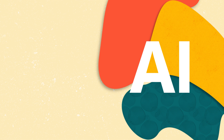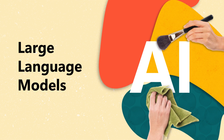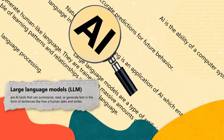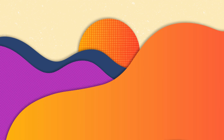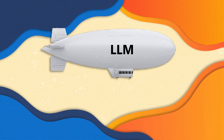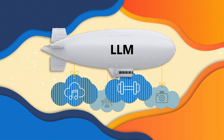Advancing further, we encounter Large Language Models, or LLMs, which represent a more sophisticated application of AI in language. Trained on text collections, LLMs can perform complex tasks requiring contextual understanding, such as holding conversations or providing answers to inquiries. For instance, imagine a well-traveled individual who can recount tales and converse in various languages. An LLM also has an extensive array of texts and can discuss a multitude of topics, giving the impression of conversing with a seasoned traveler.